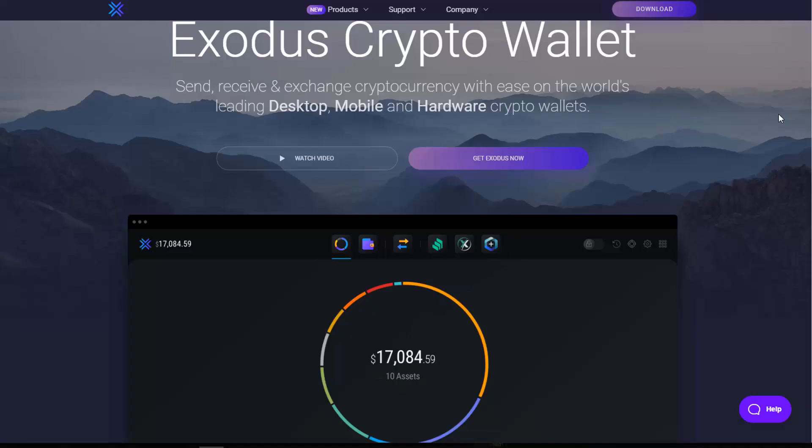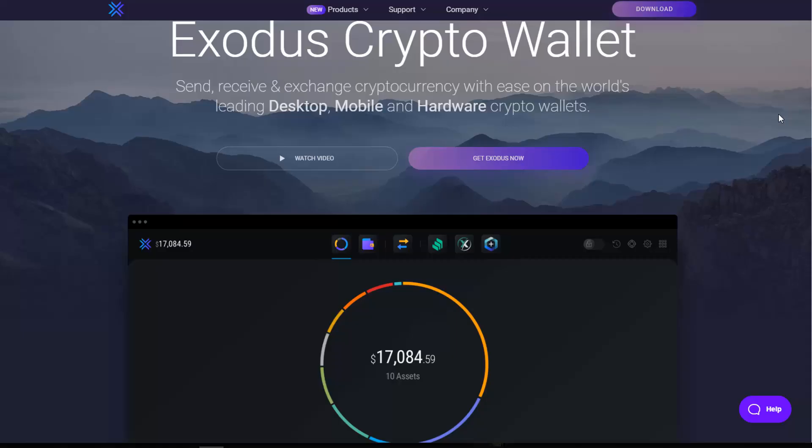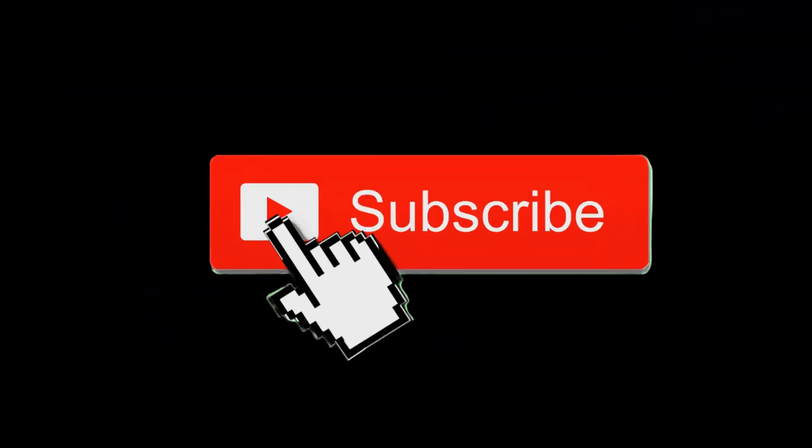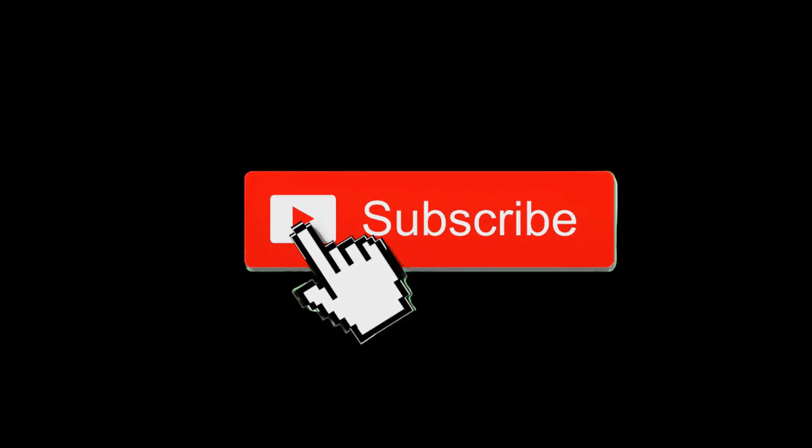I highly encourage you to back up your passphrase right now — whether you're using Exodus or Atomic. If you don't, you'll lose your crypto. You can also go into each individual coin and save the private keys, keeping them safe in case anything ever happens to Atomic or Exodus. If there are any more questions, let me know below. Don't forget to subscribe to the channel and click that notification button — I'll see you guys in the next video.